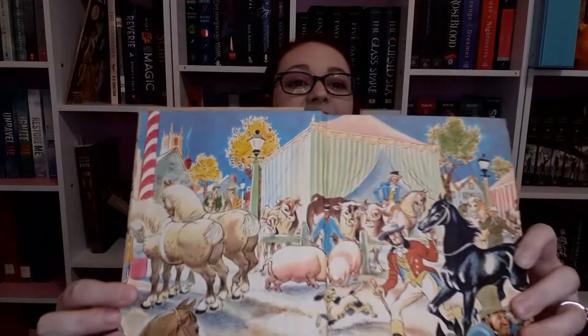So this book did have a dust cover. Look at how pretty it is inside — it's beautiful. This book was actually published in 1945, which for a book nerd like me, that's awesome. This book has survived for almost 80 years.